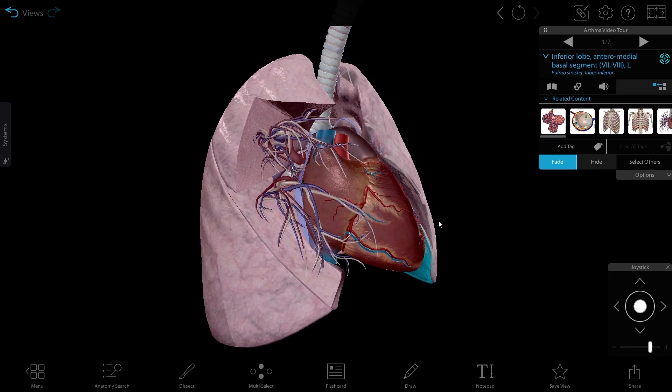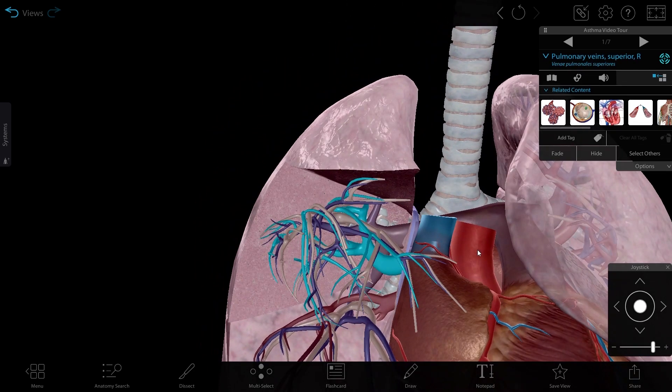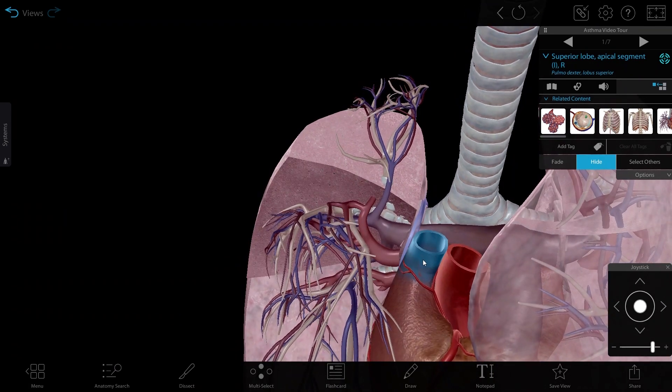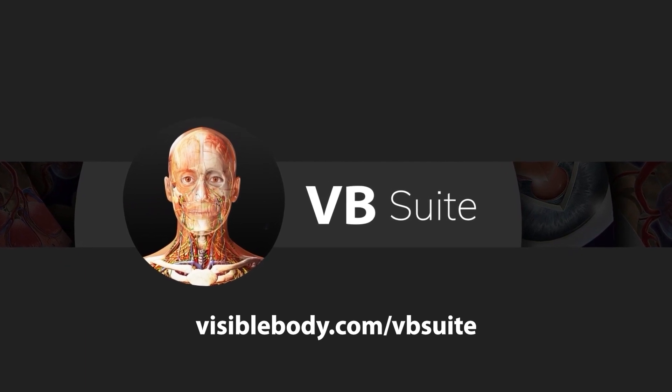Want to learn more about respiration? Visible Body Suite has all the 3D models and microanatomy models and physiology animations you need, as well as 3D flashcard decks for studying. Learn more at visiblebody.com/vbsuite.